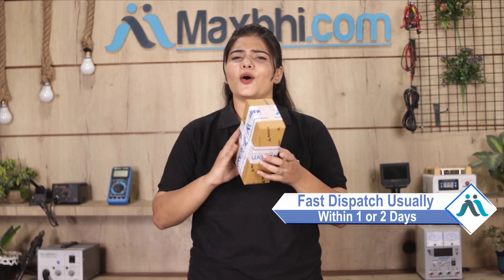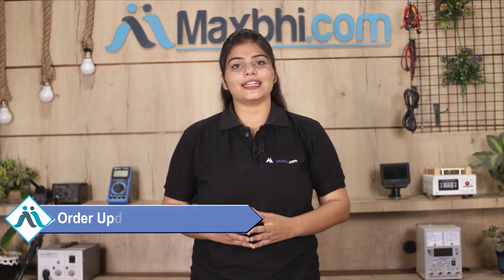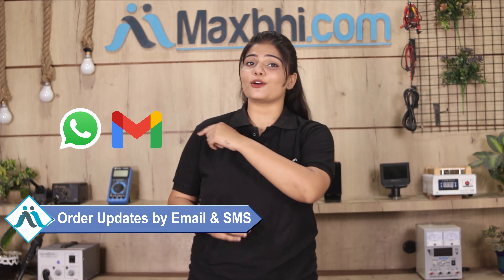Once your payment is done and your order is processed, it will be safely packed and dispatched within 1 or 2 days. And yes, shipping is free — you just have to pay for the product and nothing else. Your order updates and tracking details will be sent to your email and phone so you can stay updated on your order status.